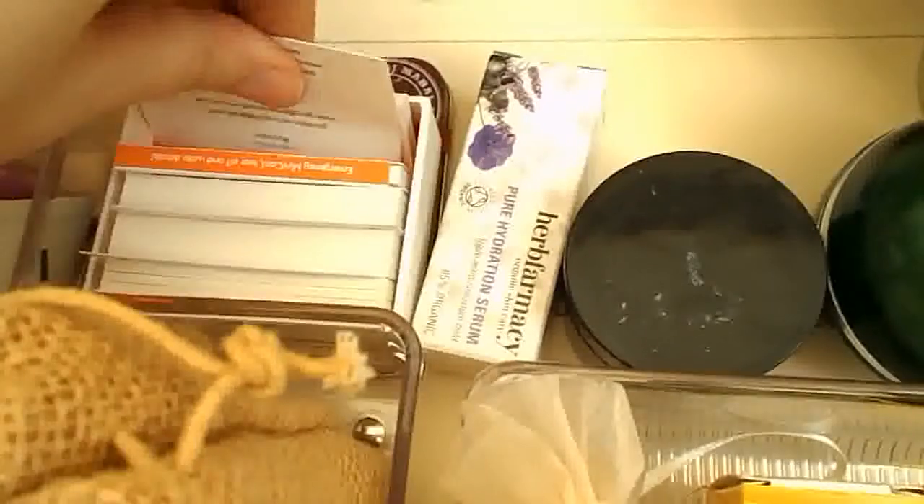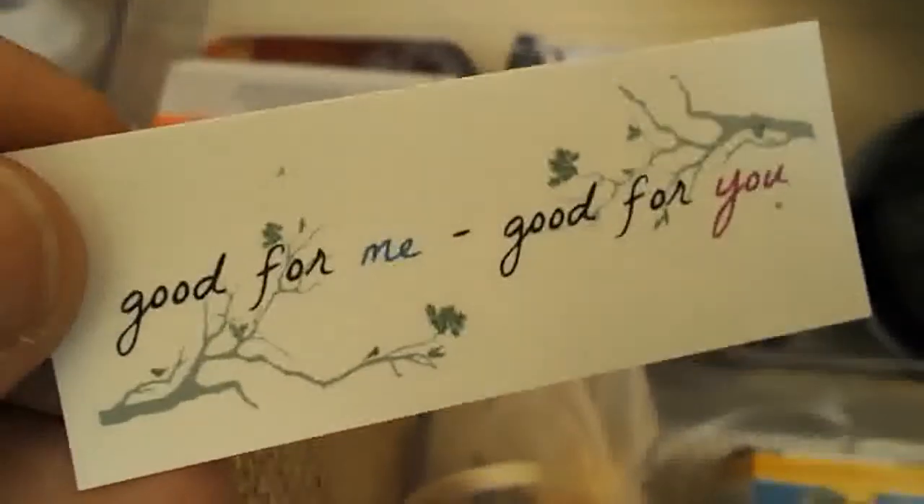Here I've got my blogger cards, which I ordered on a whim about eight months ago as a sort of free perk thing from Moo. All they say is 'good for me, good for you,' and then they've got my Twitter details. But they don't actually tell you what my blog is about, so a bit of a fail on my part there. But they are really cute — I love those little Moo cards.